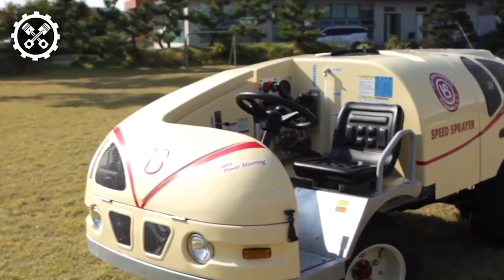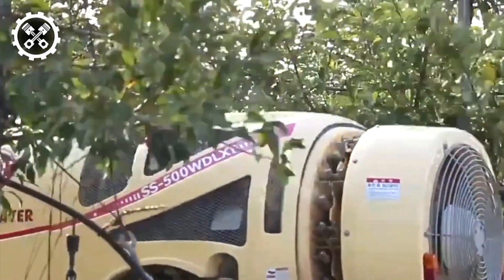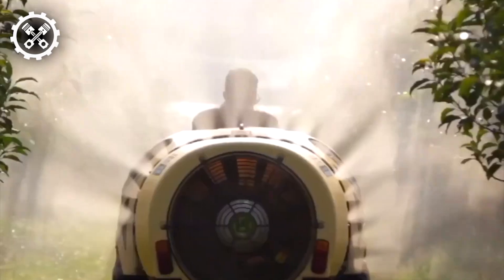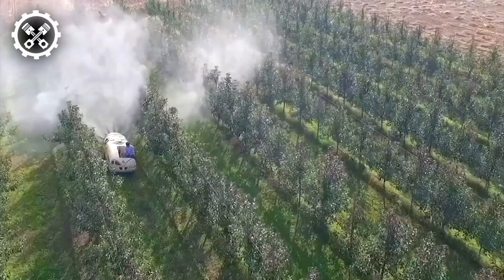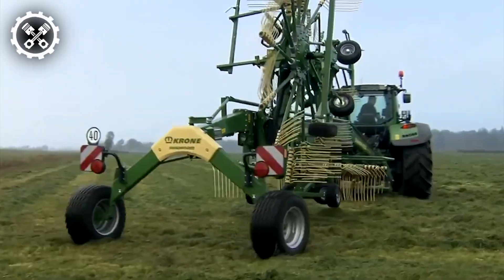The Speed Sprayer Garden Sprayer stands out as the quintessential self-contained apparatus for pest control, boasting the most spacious cab among equipment of similar caliber in the industry. Its user-friendly control panel design simplifies operation, ensuring effortless utilization. Your garden is guaranteed to remain well-tended, resulting in bountiful harvests.